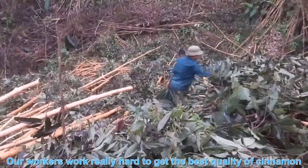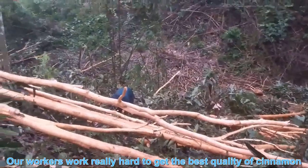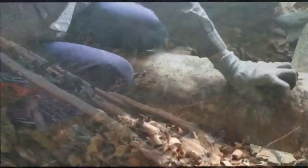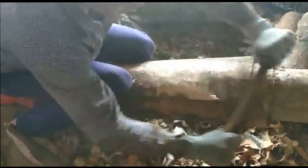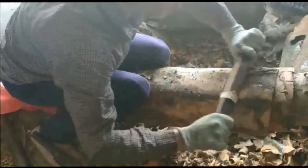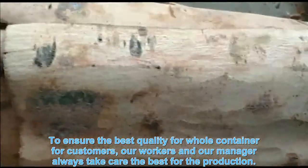Our workers work really hard in the forest to get the best quality of cinnamon. The bark is collected, and the outer bark is peeled away from the inner bark. The inner bark is cut into 3-inch pieces and dried. To ensure the quality for customers, our workers and managers always take care of the best quality of production.